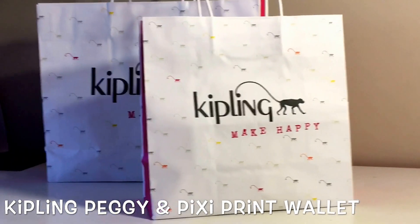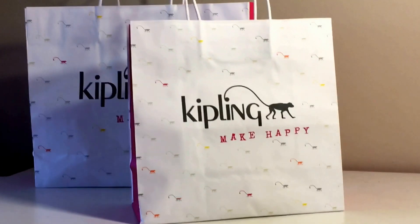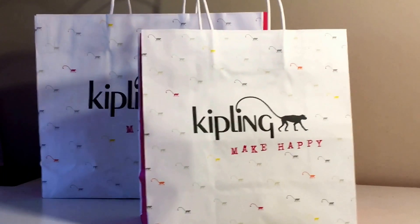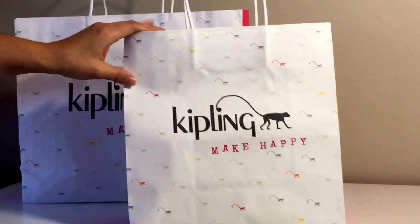Hello everyone, today I'm going to be doing a small review on two items that I purchased at the Kipling outlets. I purchased two wallets actually, and a handbag, so I'm just going to show you what I have.